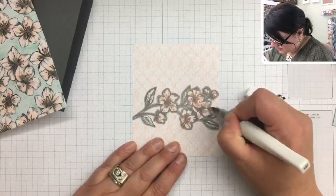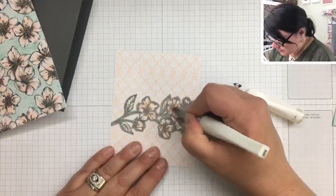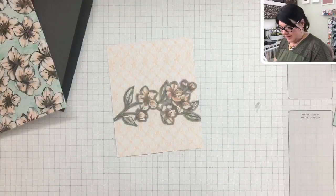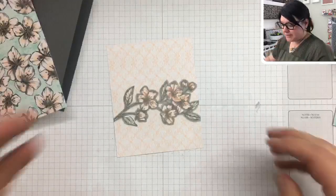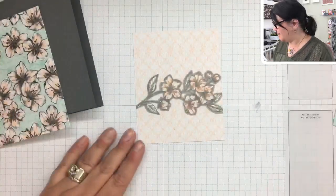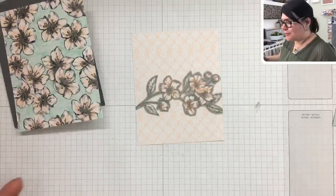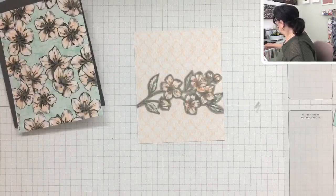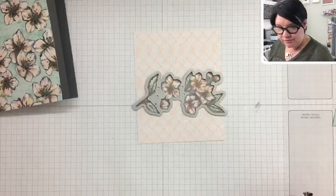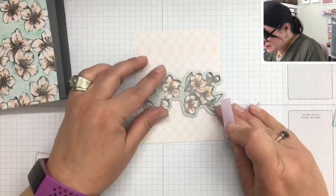We went into Calgary on the weekend to go to a couple of plant stores — we love our plants, it's something we like to do together. We checked out some new places and then ended up in Okotoks since we were at the south end of the city. It was faster to go to Costco there, and it was much quieter in Okotoks too.